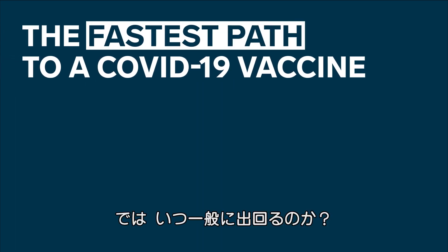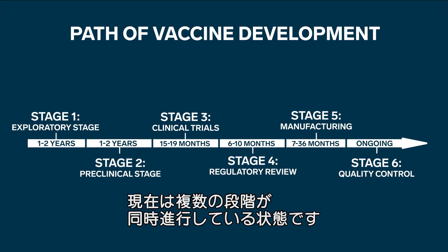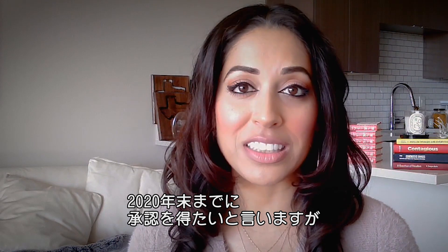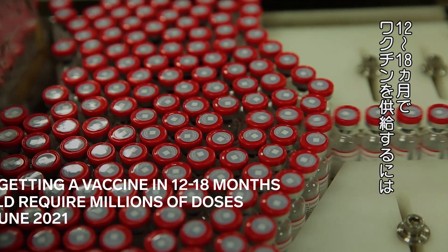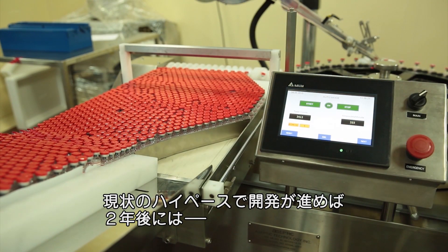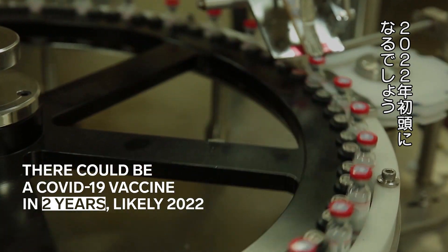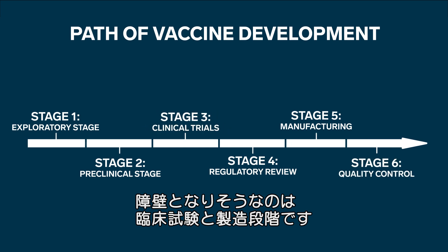So how long will it take before a vaccine is available for the public? We can go through each stage and add up the time, but often these are time ranges, and we're seeing that sometimes one stage is done at the same time as another. When experts optimistically say they expect a COVID-19 vaccine by the end of 2020, they're talking about an emergency use authorized vaccine — not a fully approved one — and very limited supplies. Seeing a vaccine in 12 to 18 months would mean producing millions of doses by January or June of 2021. The major delays would be the time it takes to safely move through clinical trials and the manufacturing stage.